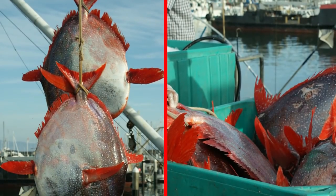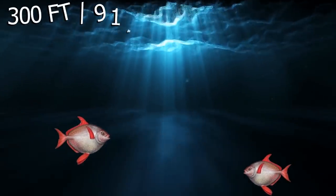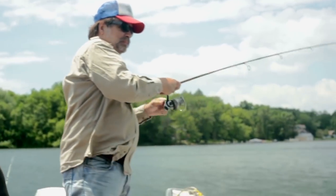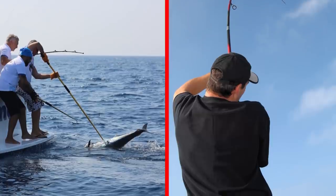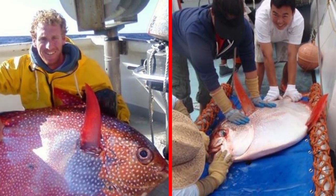While the world record Opah catch weighed 180 pounds, most specimens weigh around 100 pounds or 45 kilograms on average, making the Virginia Beach catch impressive in its own right. The men caught the gigantic fish near an area called Norfolk Canyon, where the water's depth drops from 300 feet or 91.4 meters to around 6,000 feet. They had spent hours trying to catch swordfish with no luck when the Opah bit the bait. Forty-five minutes of wrestling with the fishing line ensued before the friends managed to get the gargantuan fish on deck. The catch was so rare that other fishing boats didn't believe it, but the pictures spoke for themselves, and at last update the group was waiting to hear if they had made a record catch.